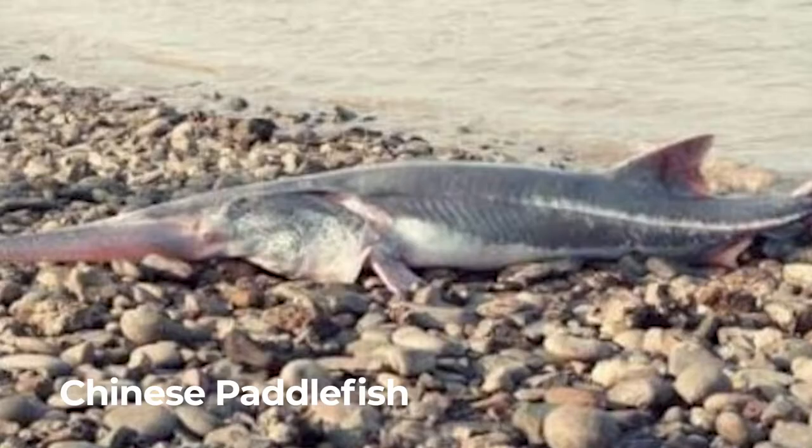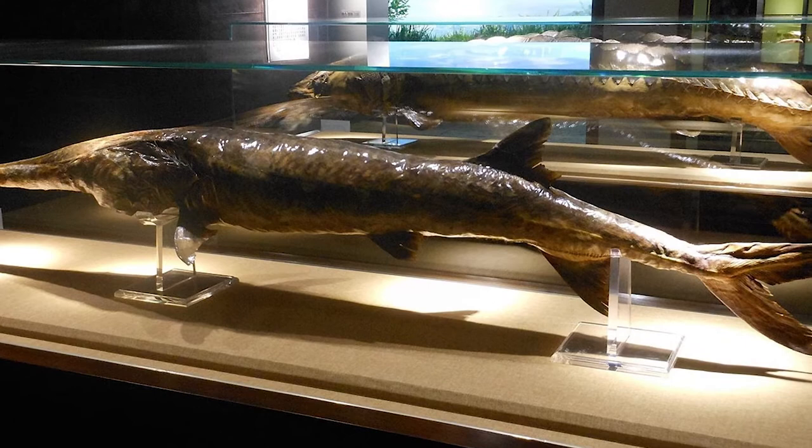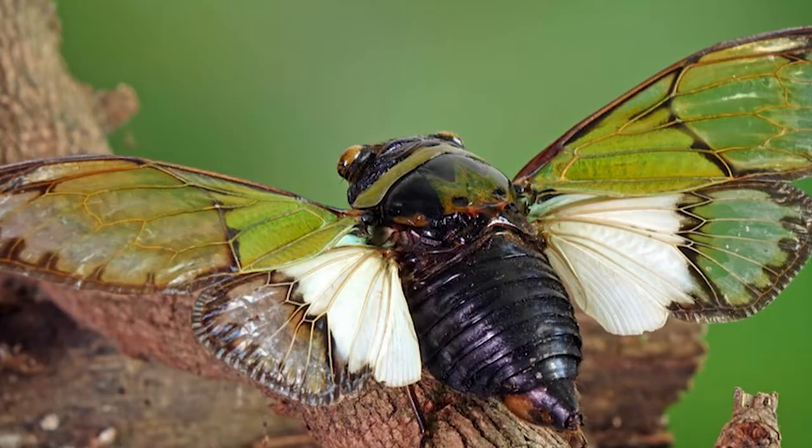Chinese paddlefish. The Chinese paddlefish is one of the largest freshwater fish in the world. The first paddlefish evolved about 200 million years ago.